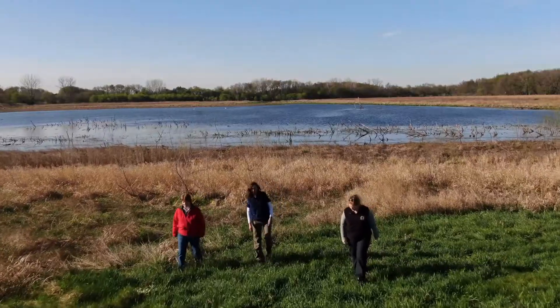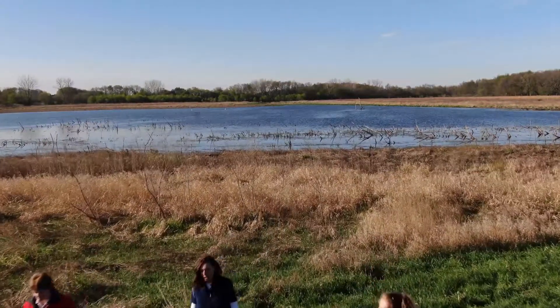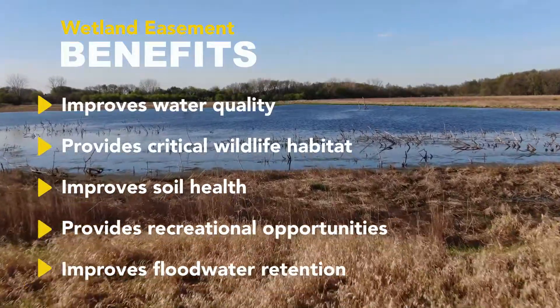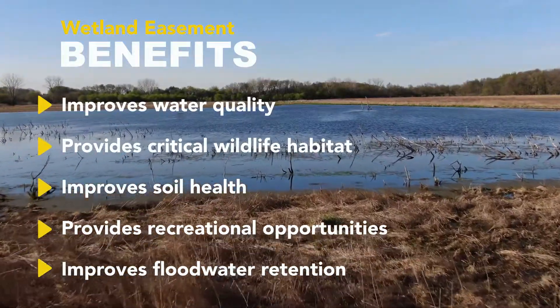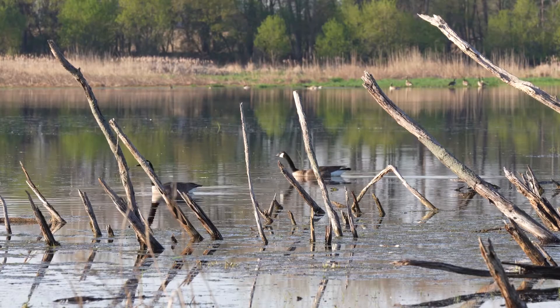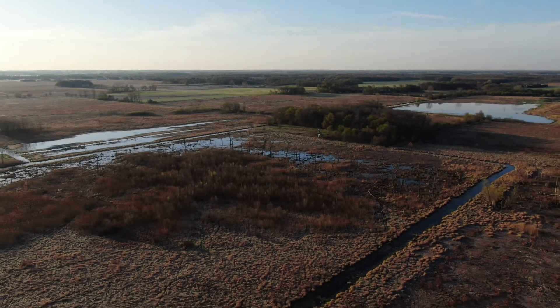The band has worked with NRCS for a while. It was a natural flow for us to reach out to them when we saw this property and saw the opportunity that it could potentially be turned back into wetlands. This is like our crown jewel because you can hear the frogs in the background. You can see birds. You name it an animal and you probably can find it on the property in some way, shape, or form.